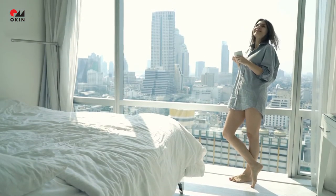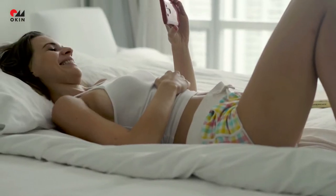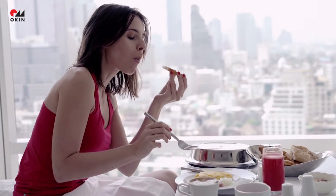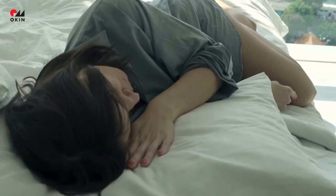We spend about a third of our lives in bed. We communicate. We eat. We play. And sometimes we even sleep in our bed.